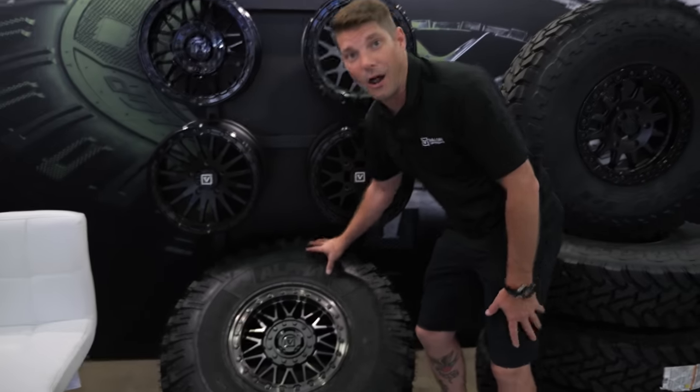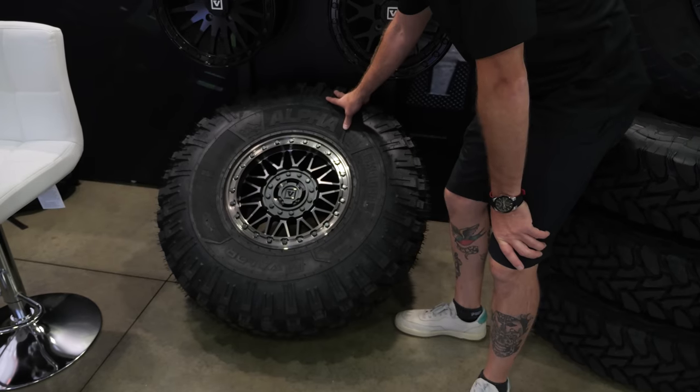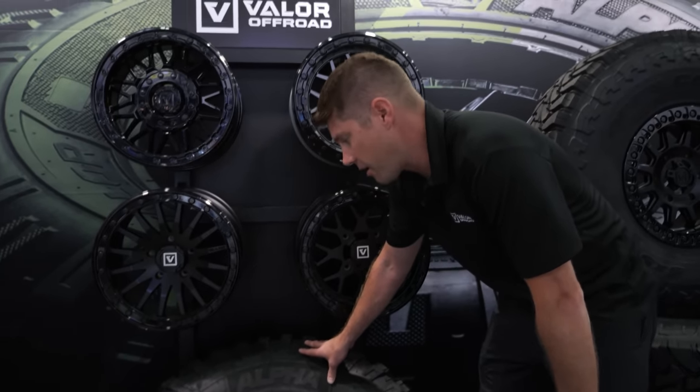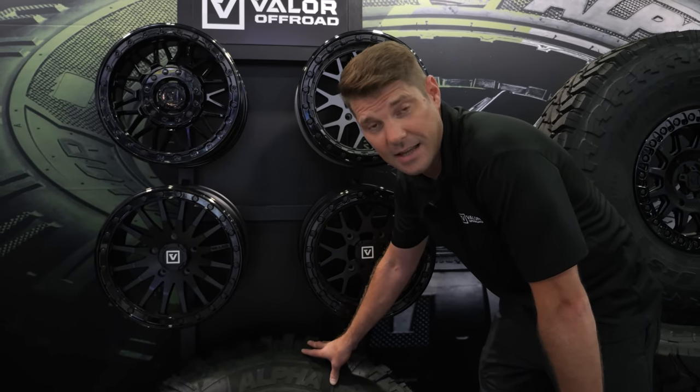Next we have our Alpha tire — a 35-inch tire and one of the very few made-in-America UTV tires. We worked very hard on this tire and we are very proud of it. Available in three sizes: 32x15, 35x15, and 30x14.